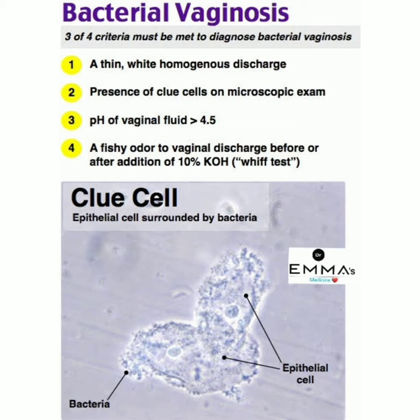The four criteria are: number one, a thin white homogenous discharge; number two, presence of clue cells on microscopic exam; number three, pH of vaginal fluid is more than 4.5; number four, a fishy odor of vaginal discharge before or after addition of 10% potassium hydroxide — the whiff test.